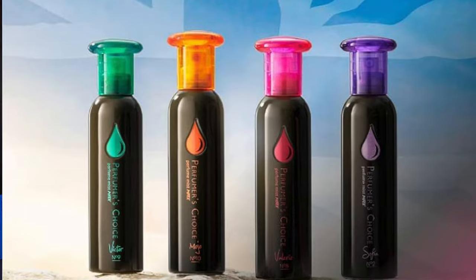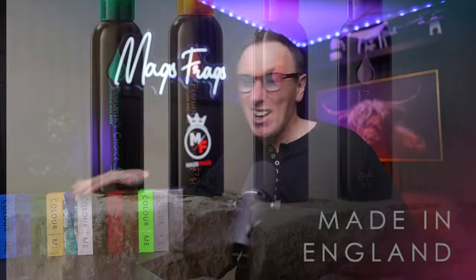They're probably better known for their Perfumer's Choice range but this Colour Me collection caught my eye recently so I just thought I'd share them with you today. I want to state that I have absolutely no connection with the brand whatsoever — I'm not an affiliate and this video isn't in return for any financial rewards, so you can be sure that this is my own honest and transparent opinion.